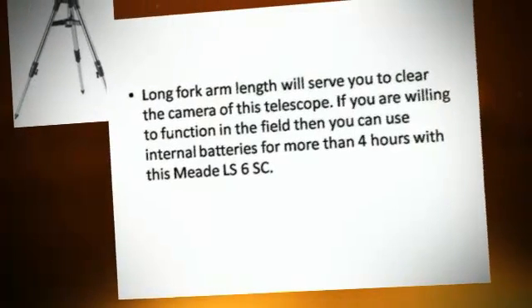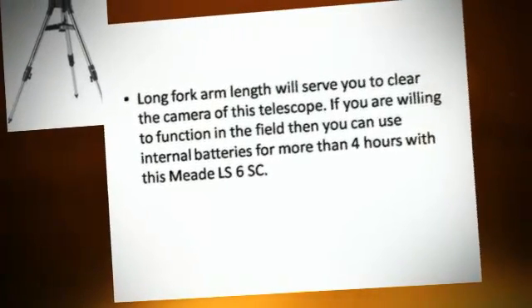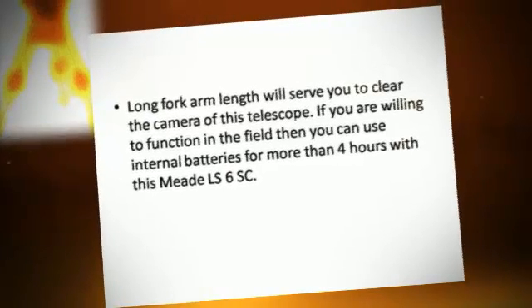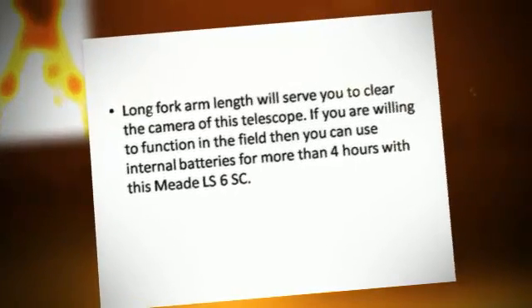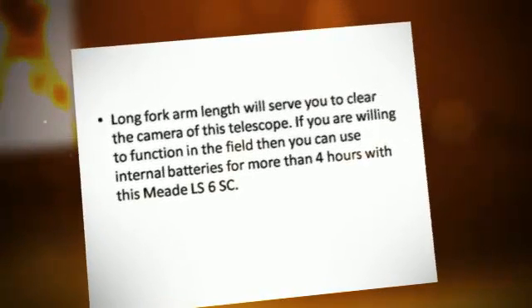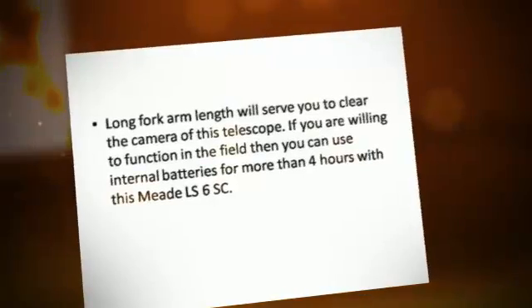The long fork arm length will serve to clear the camera of this telescope. If you are willing to function in the field, you can use internal batteries for more than four hours with this Meade LS6 telescope.